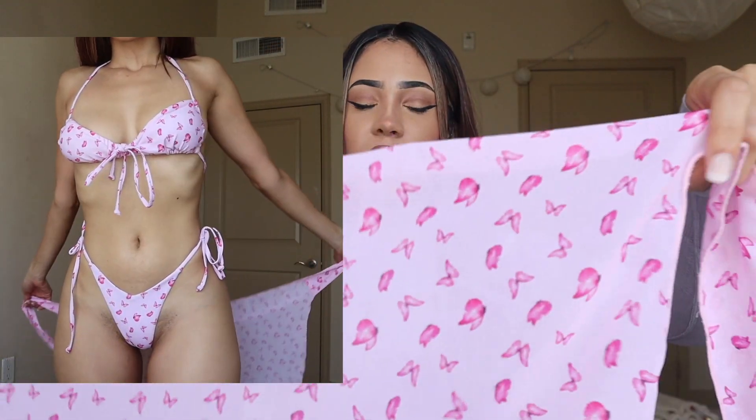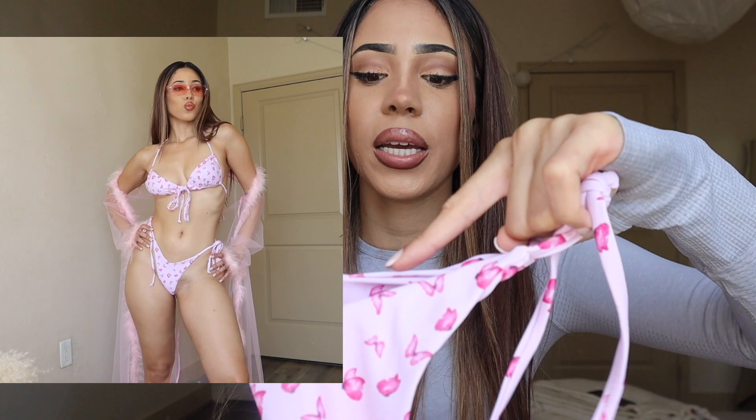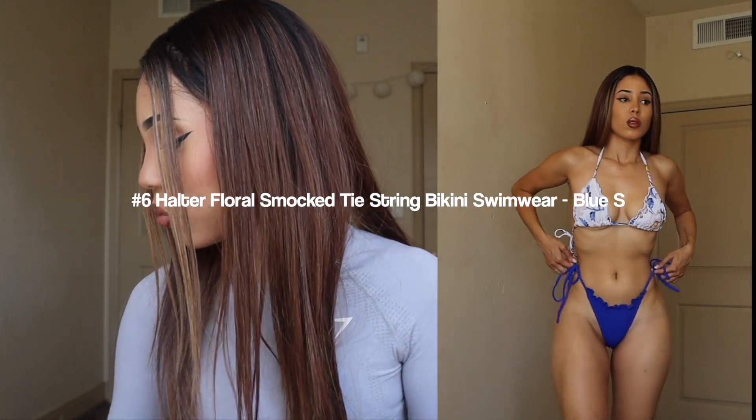I'm obsessed with butterflies and this swimsuit is so cute! It also comes with a little skirt which is super cute. I think I would have personally wanted a medium — it was a little short on me. I'm five foot six with really long legs, so sometimes things just don't fit right. You can wear it with the skirt or just the bottom piece. I love the V cut and it's a really cute color. I'm giving it a 9 out of 10.